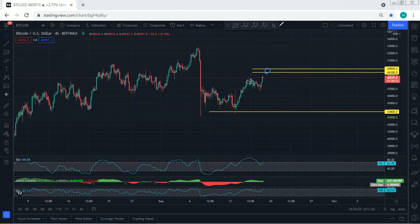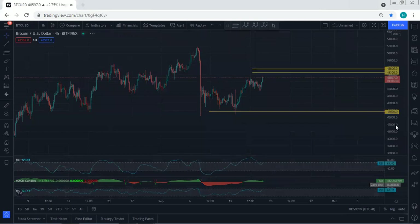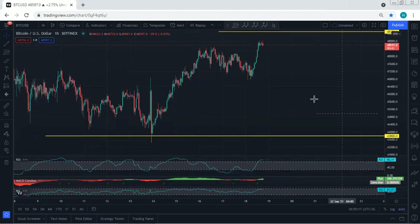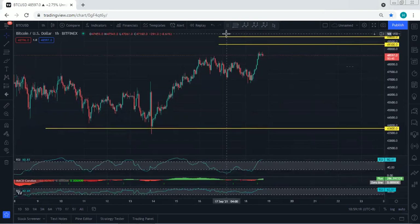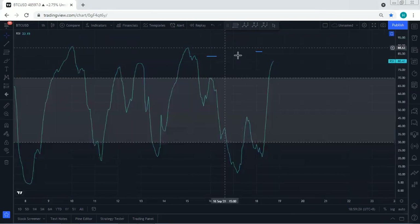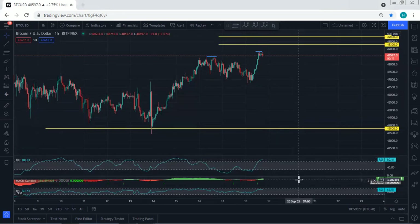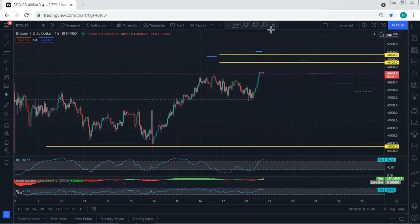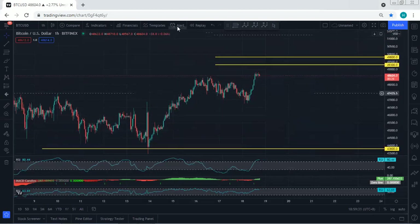Moving to the one-hour chart, we have a similar situation. If you put this top relative to the previous one, we can see a divergence — and in the bigger picture as well. What I'm expecting is still continuation. The only thing, as mentioned, we're looking for the breakout of this resistance. Since we have this move followed by this flag, we can still look for a buy.